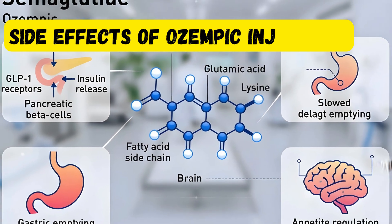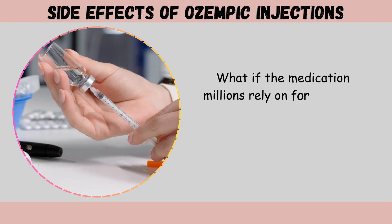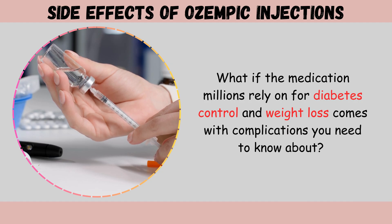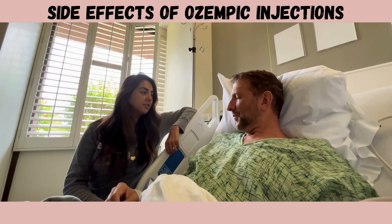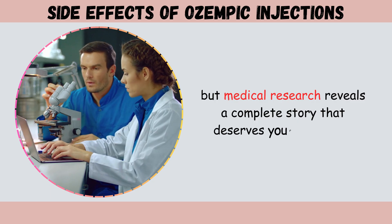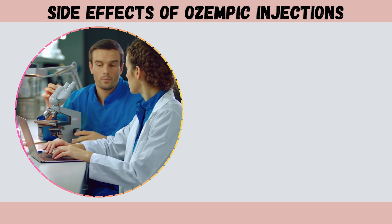Welcome to today's video about side effects of Ozempic injections. What if the medication millions rely on for diabetes control and weight loss comes with complications you need to know about? Ozempic has transformed lives worldwide, but medical research reveals a complete story that deserves your attention.